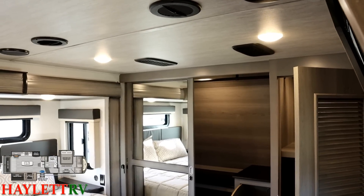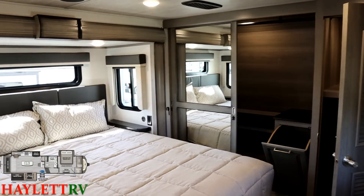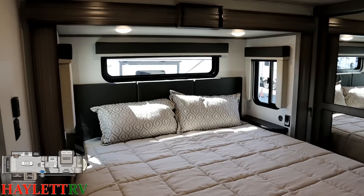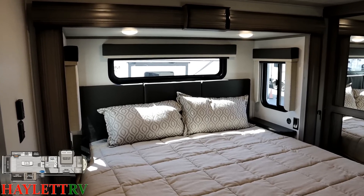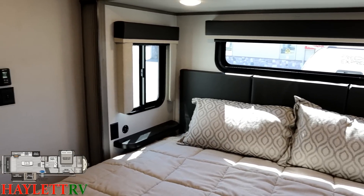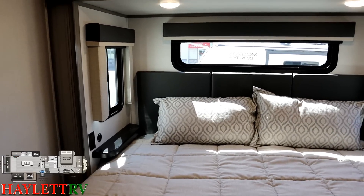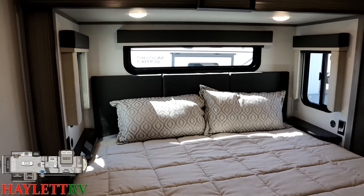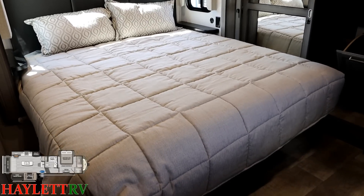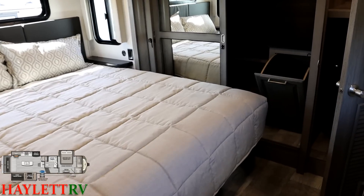An unsung, easily missed feature of Montana fifth wheels is their deeper bed slide — six to twelve inches deeper depending on the comparison. There are breeze windows on both sides, nightstands on both sides designed to fit a small CPAP, and household and USB plugs inside the slide box, which most brands don't do. This is a 70 by 80 king bed — technically optional, but unbelievably uncommon not to find. The bed can lift up for storage below.